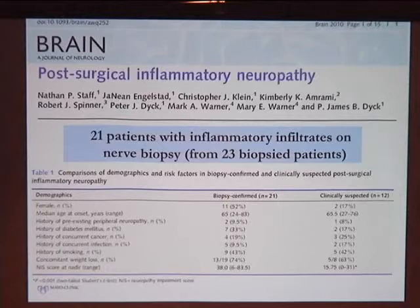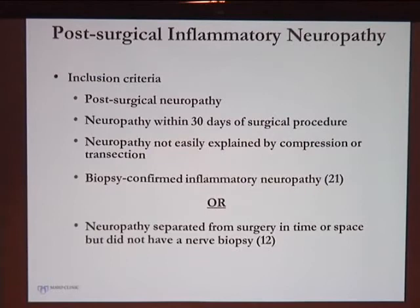Looking at demographic information for these patients, there was an increased incidence of diabetes and smoking. Weight loss was also very common. To be included in the study, patients had to have a post-surgical neuropathy occurring within 30 days of surgery, not easily explained by other reasons, and confirmed with a biopsy.